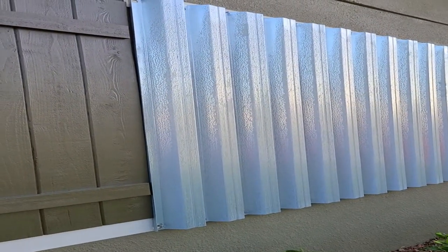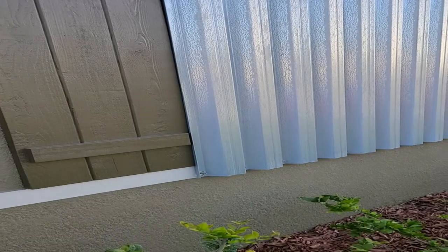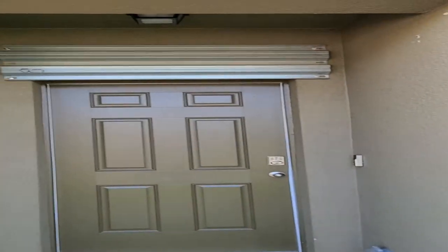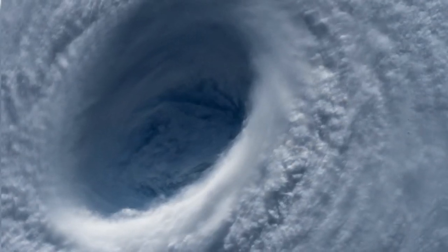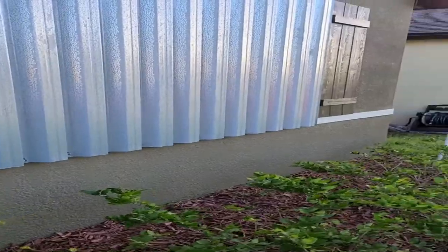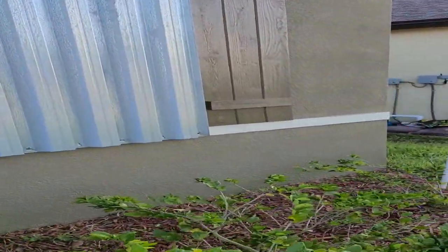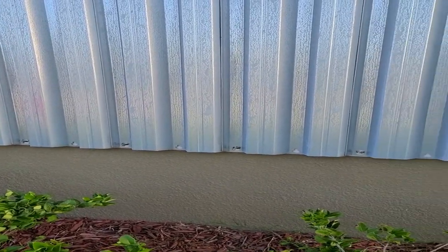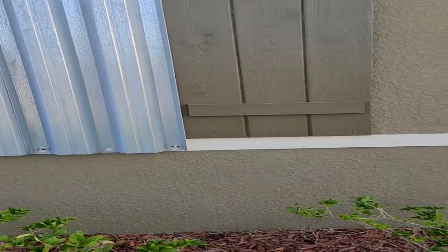Good morning everybody. Survival preparedness for beginners here. And as you can see, hurricane shutter time. I already got these on — been up since the crack of dawn. I got out of work last night and nobody had gas around here, so I had to run down and fill up my car and get gas for my generators.